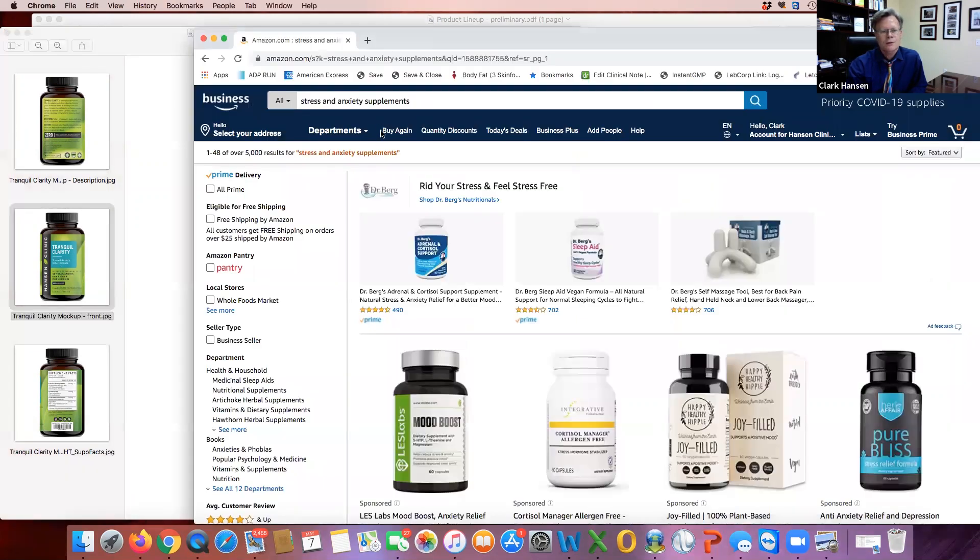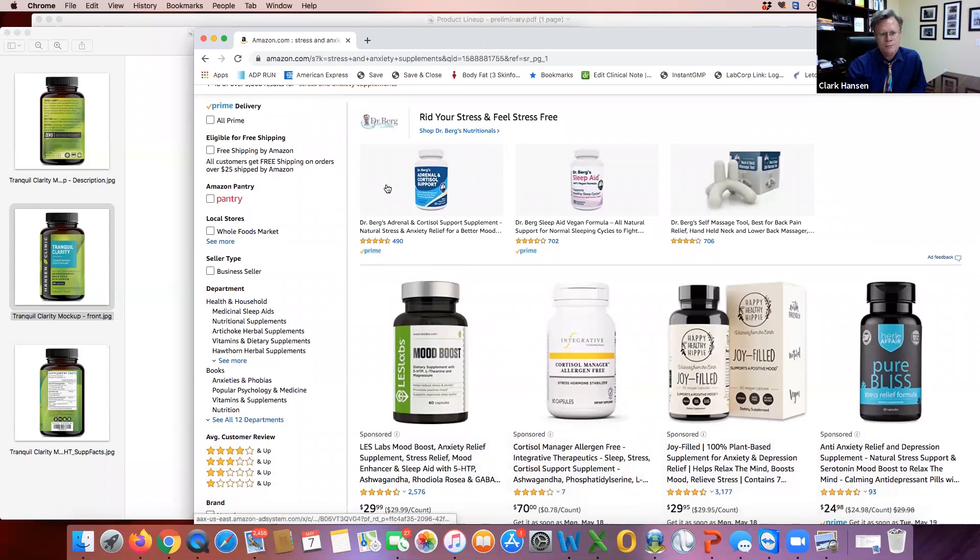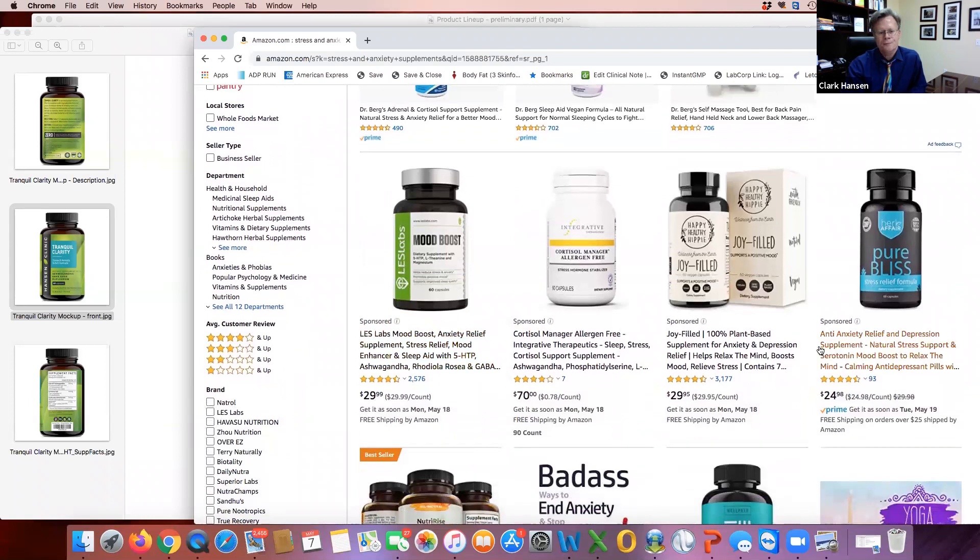So you will go to amazon.com and in the search bar type in a category we will give you — for this one it will be 'stress and anxiety supplements' for our product Tranquil Clarity. You'll get a list of products. You'll see at the top there are some sponsored ads — they pay to get listed at the top; it says 'sponsored' underneath them. You'll see the prices: $29.70, that's an expensive product. Most of them are $29 or under. Ours is going to be $29.95.